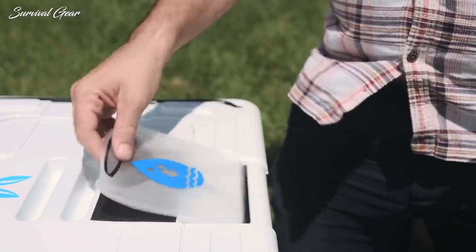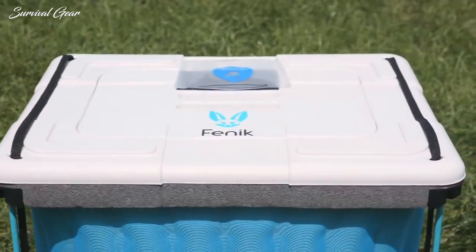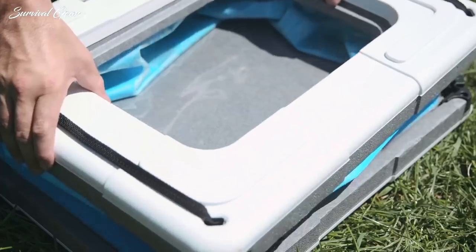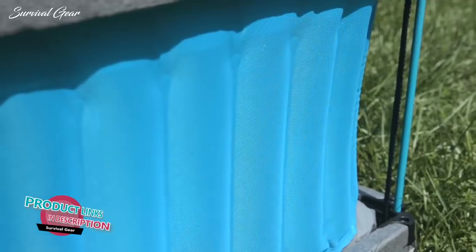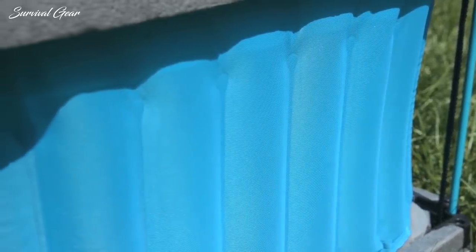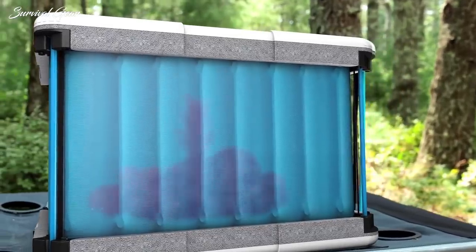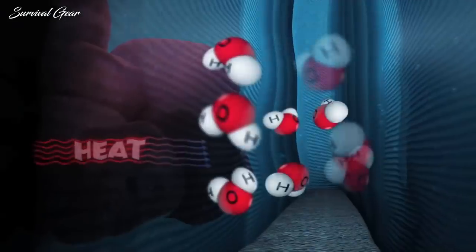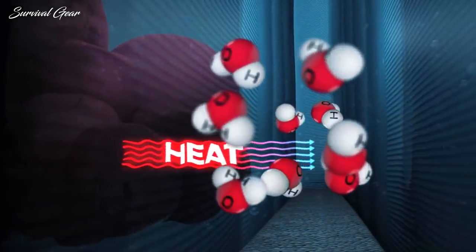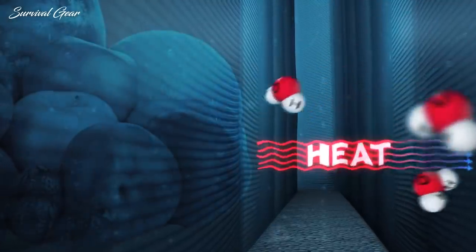The secret is patent-pending smart fabric technology. Our team is inspired by humanity's first cooling system, honed over 10 million years of evolution: sweating. We've developed a smart material which mimics the properties of human skin, called phase-tech. The flexible walls are made of a sandwich of food-safe plastic on the inside and phase-tech on the outside.